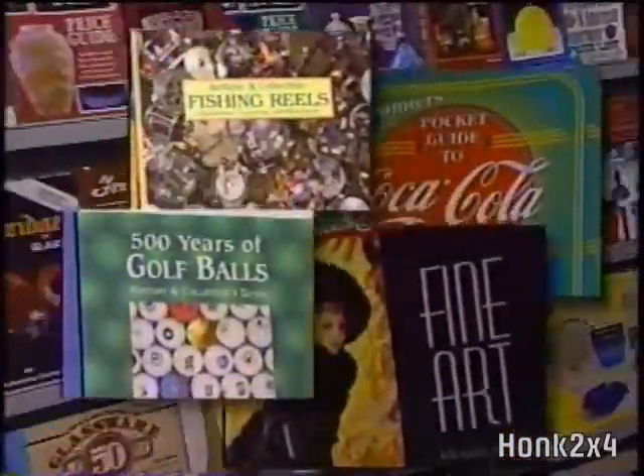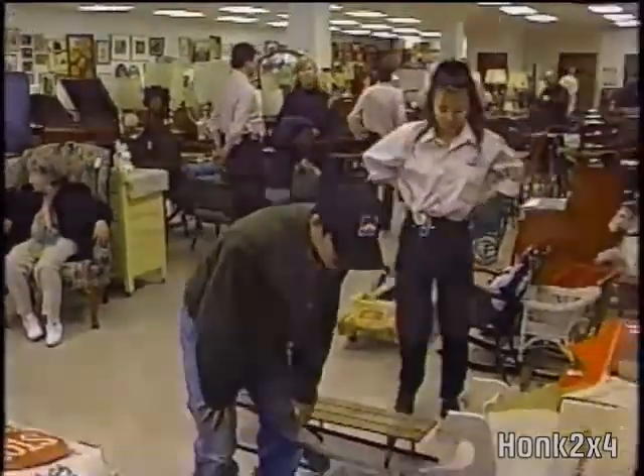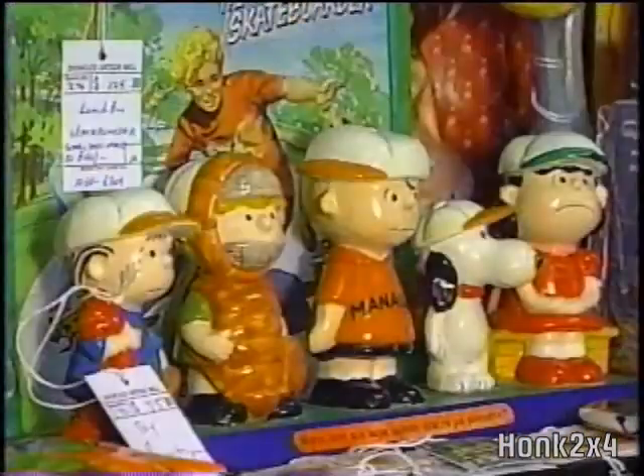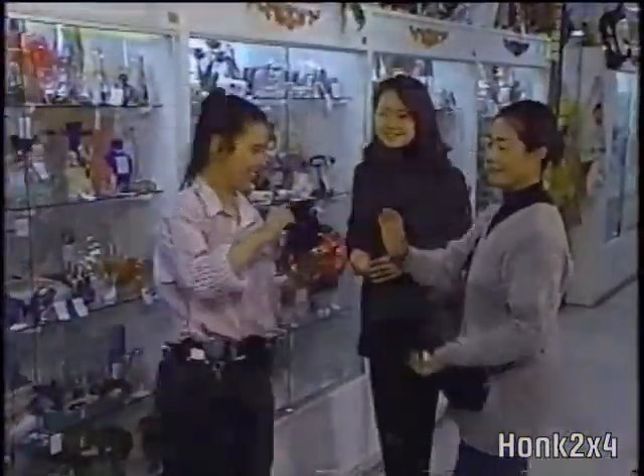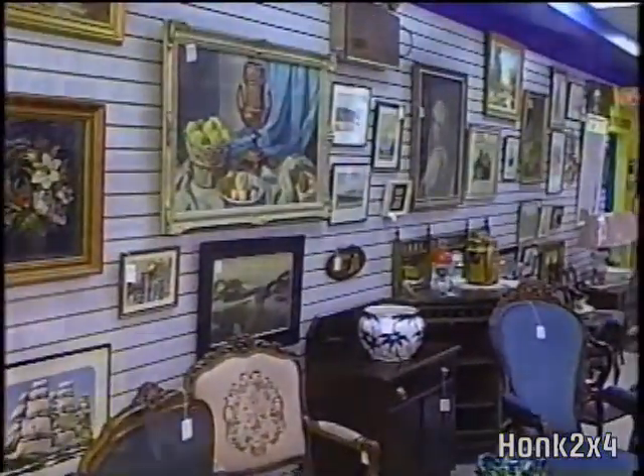The Showcase Antique Mall is the first antique and collectible mall of its kind in Canada, with over 25,000 square feet of booths and exhibits featuring china, clocks, coins, dinnerware, jewelry, lamps, pictures, paintings, radio, silverware, toys, and a whole lot more.